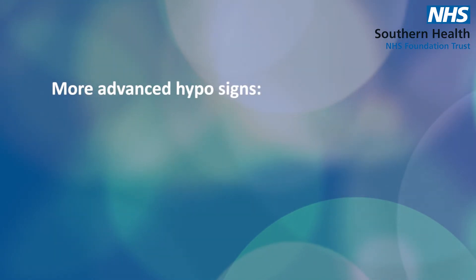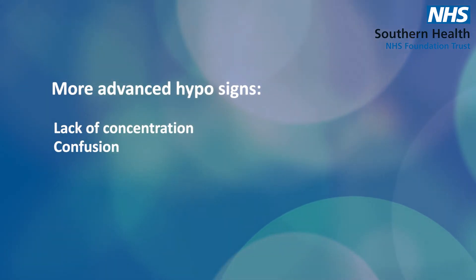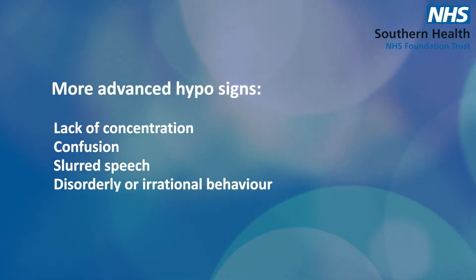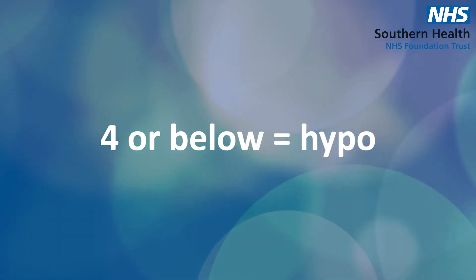More advanced hypo signs are things like lack of concentration, confusion, slurred speech, and disorderly or irrational behaviour — sometimes it can look to others like you're drunk. If you regularly check your blood sugar with a finger prick test, a reading of 4 or below is technically a hypo.